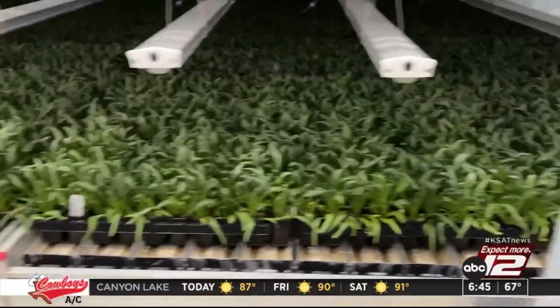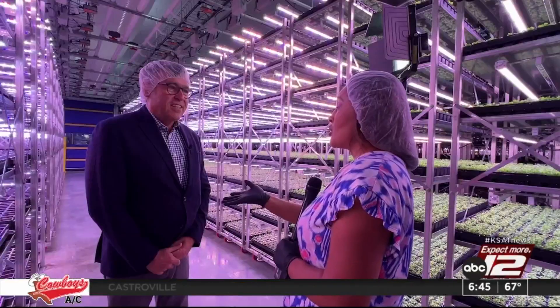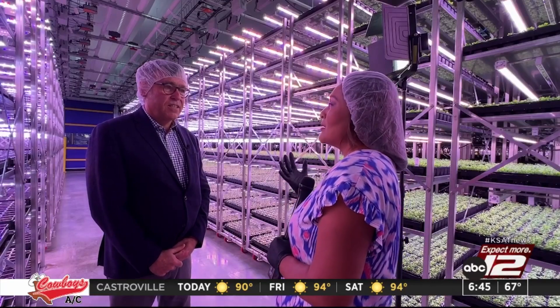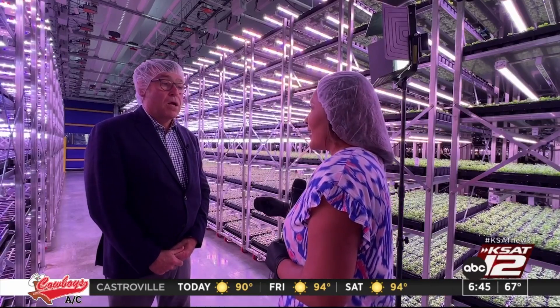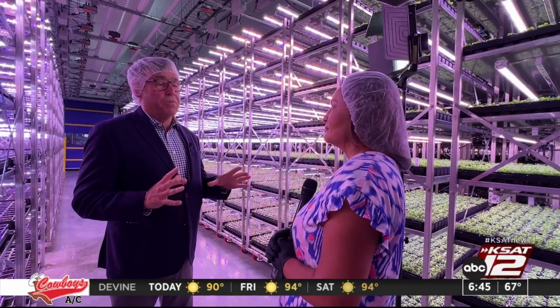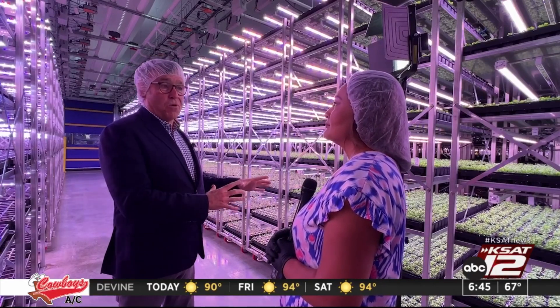This has taken us years and years and tons of investment to get here. You're talking about growing locally — does that mean it's going to eventually become more affordable to buy some of the good food that we need in our body? From an organic perspective, yes. We are growing organically, so it will be less costly than organic that's grown in the field.